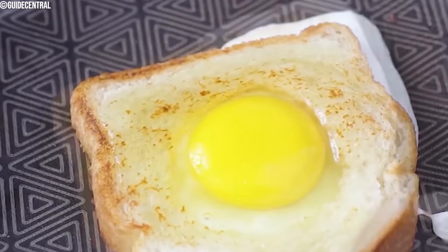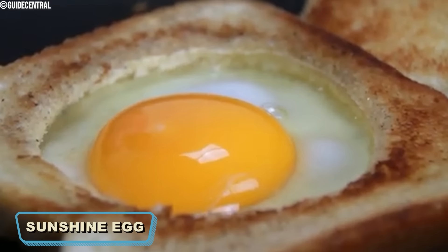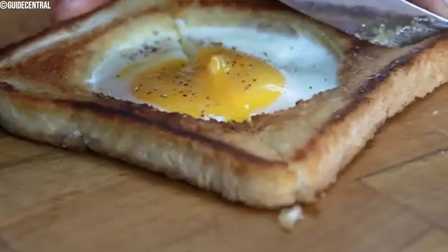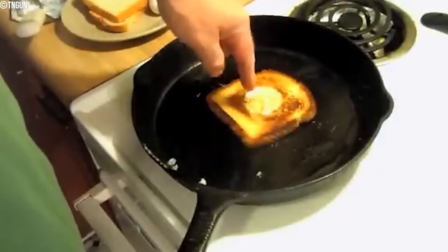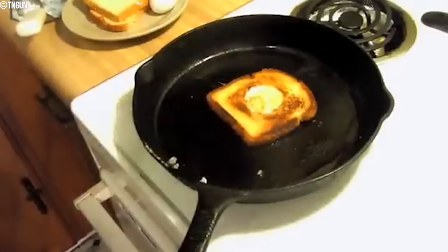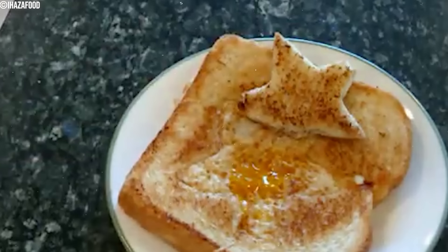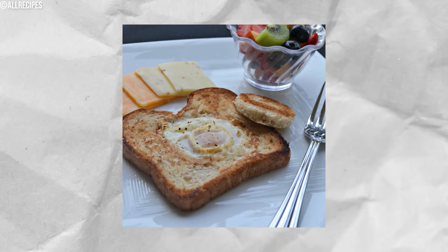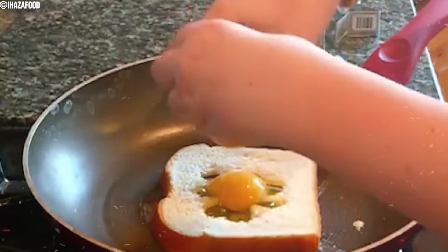The Sunshine Egg, also known as Egg-in-a-Basket, is a breakfast item where an egg is cooked in the center of a piece of bread. It was a refreshing variation from the typical breakfast choice. The Sunshine Egg typically combined the flavors of a runny egg yolk with toasted bread, creating a comforting breakfast dish. It was considered a novelty breakfast item, appreciated for its simplicity and unique presentation, enjoyed by those looking for a creative twist on traditional eggs and toast. The dish is still found on menus and made at home today.